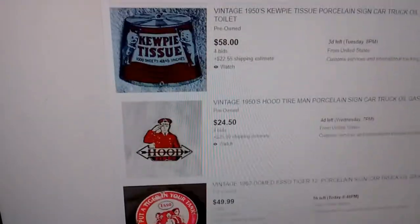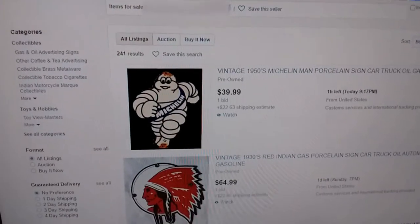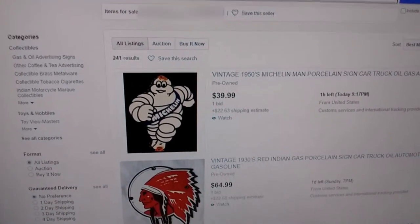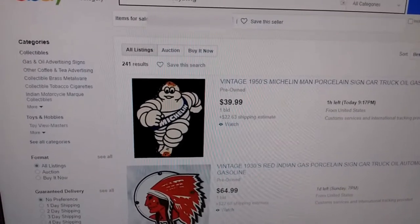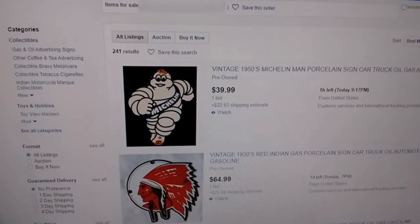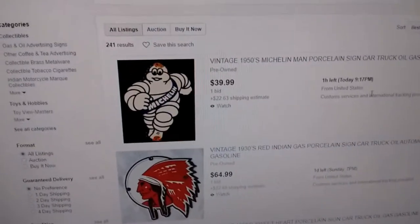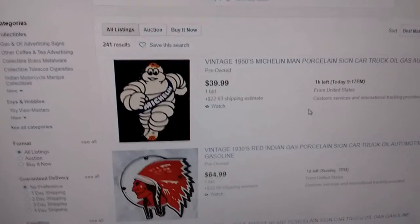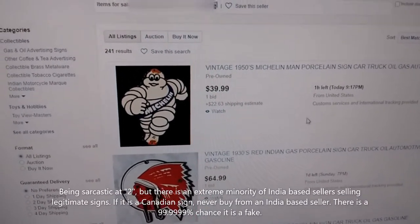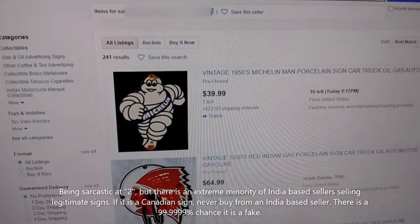They get away with it; eBay does nothing to combat this — nothing. It muddies the waters and throws doubt on any vintage sign you buy off eBay. Anybody who's starting to collect, I recommend not buying off eBay at all — it's simply not worth the risk of buying something that's fake. This fellow's out of the US, and there are lots out of India. I recommend buying nothing out of India. There are maybe two East Indian dealers on eBay that sell legitimate items; the rest seem to be selling fraudulent merchandise.